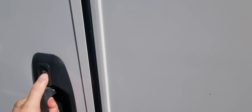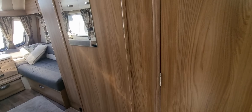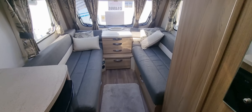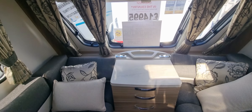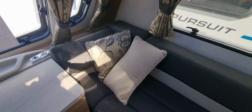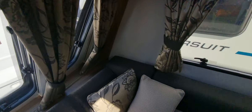So we'll have a look inside. At the front lounge area, this converts into a double, or you can have it as two singles. All very clean. This one's also got a solar panel.